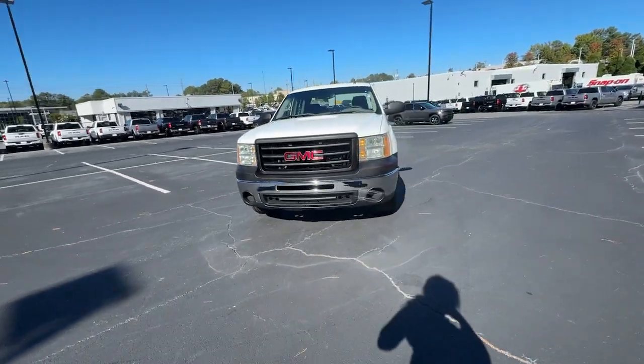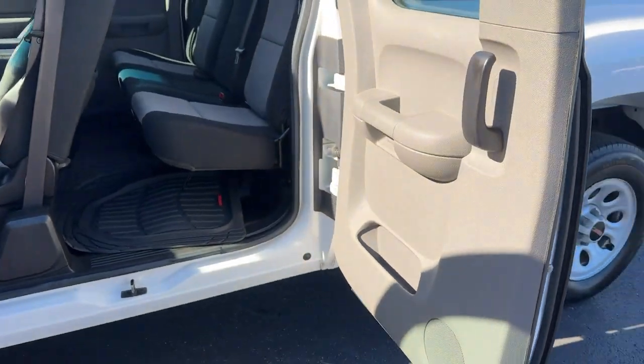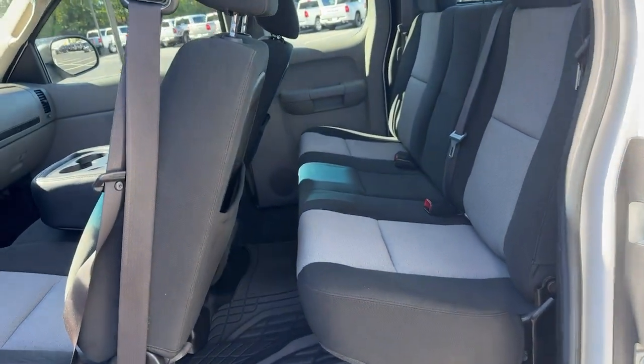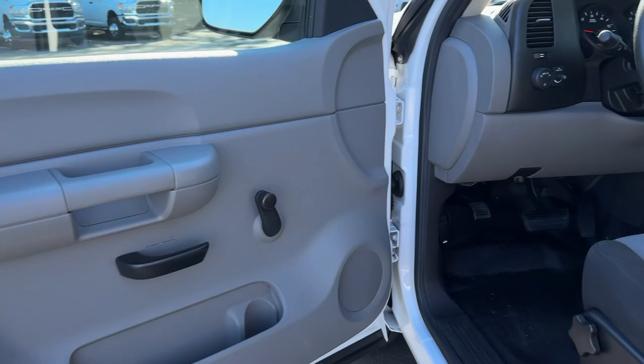The following are some of this vehicle's highlighted options: satellite radio, rear-wheel drive, split bench seat, intermittent wipers, conventional spare tire, tire pressure monitoring system, passenger vanity mirror, daytime running lights, adjustable steering wheel, and front all-season tires.